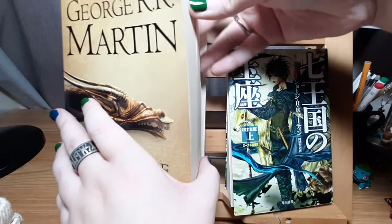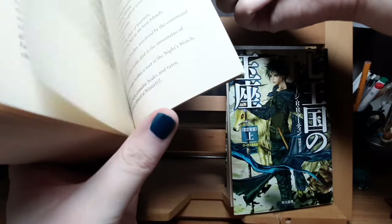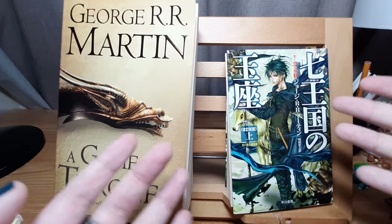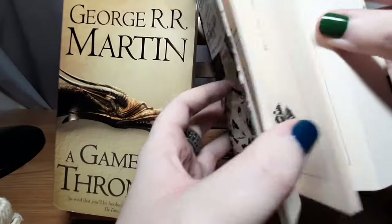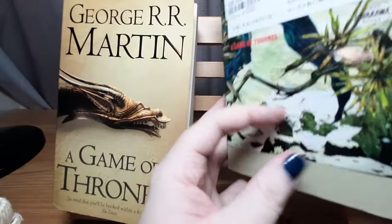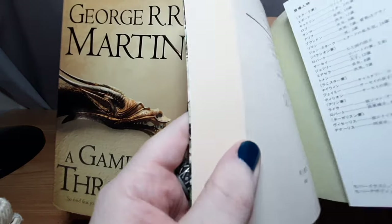Another thing that both books have — or at least that they kept in the Japanese version — is a character list at the back. There are a lot of characters in Game of Thrones and it can get very confusing. In the English one, it literally lists every house — here's House Stark and all their characters, here's House Lannister and all their characters — a massive cast list so that when you come across your fifth person named John, you can look them up. I was very happy to see they kept that in the Japanese version too.